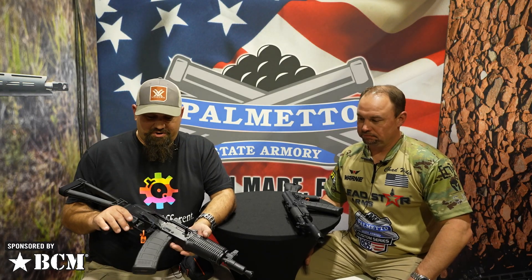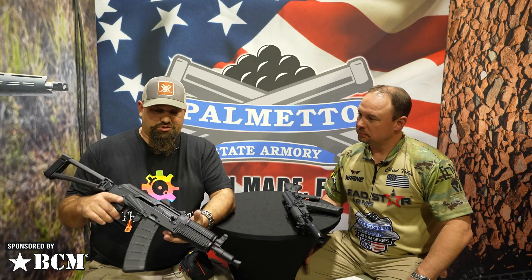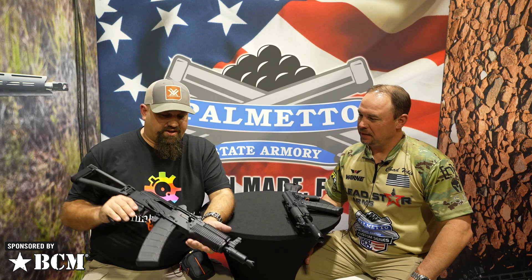Hey, Andrew here at SHOT 2022 with Chad from Palmetto State Armory. You've got a sexy little short boy here, kind of a Krinker style. What are we looking at?